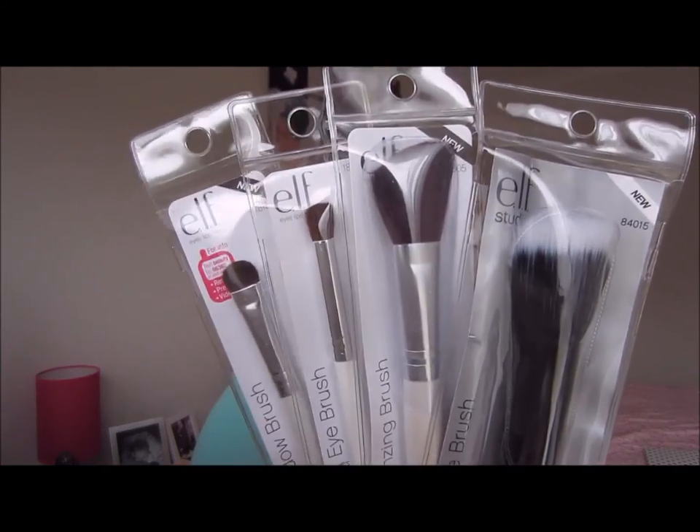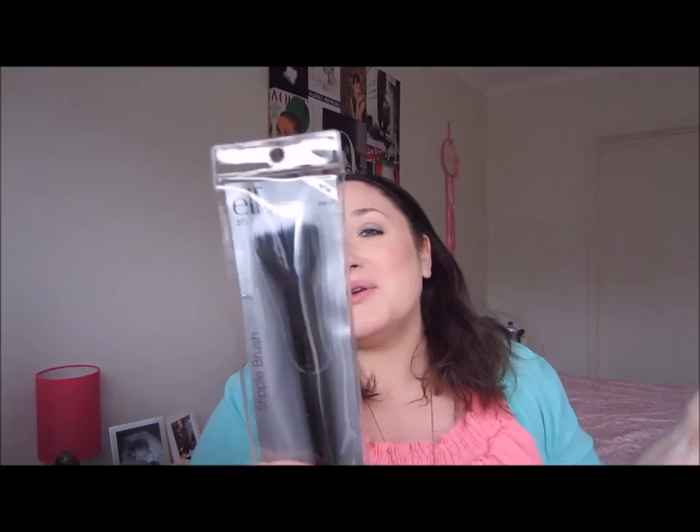I've not used elf brushes before but they feel really nice. I've heard a lot of good reviews. These white ones are only three dollars. I opened the blending eye brush and it feels really soft — for three dollars you can't go wrong. I've never used a stipple brush before so I'll probably use it for cream blushes. Let me know what stipple brushes are really good for. I mainly use Nude by Nature mineral powder foundation, so let me know if it works for that too.